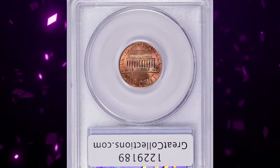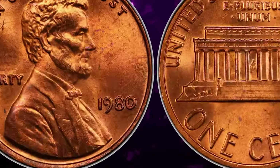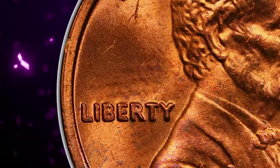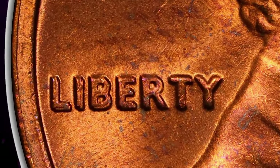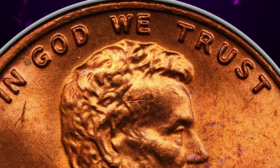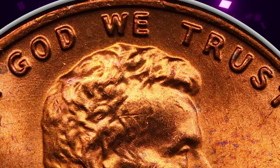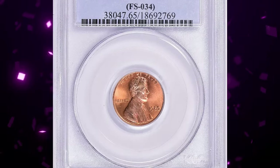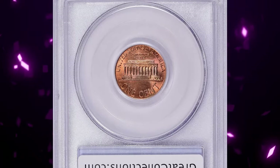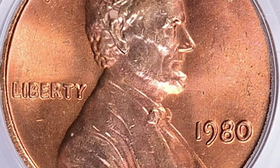First up, we have a 1980 Lincoln cent with double die obverse, graded mint state 65 red by PCGS. According to Jamie Hernandez, this 1980 double die obverse is considered a very scarce variety despite having a very large mintage for this year. Though not as popular as other double dies in the series — such as the 1972, 1983, 1984, and 1995 double dies — mainly due to its scarcity, this variety is strong enough that it can be seen with the naked eye. It sold for $1,316.25 with buyer's fee.